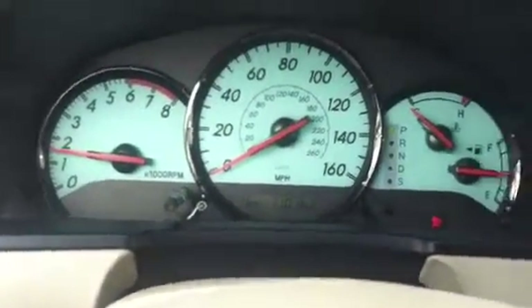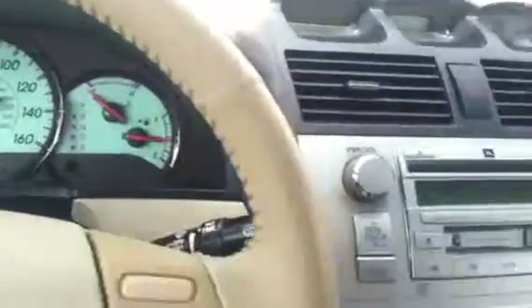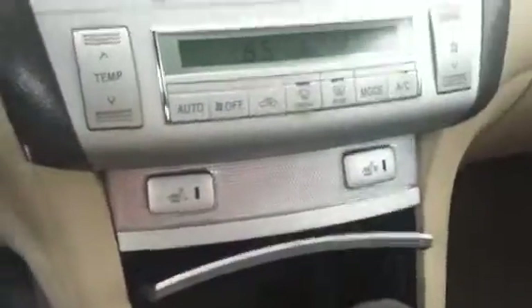It has 110,163 miles and it runs great. You have your heated seats, and of course it is a convertible. They made the Solara so that you can fit adults in the back seat — it's a very spacious back seat, unlike other convertibles.